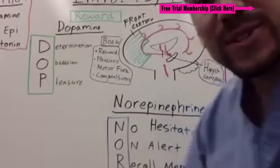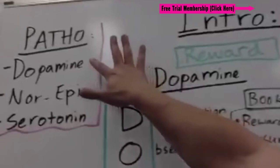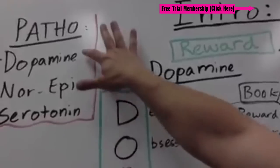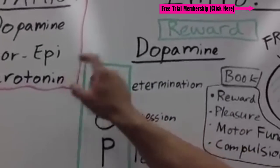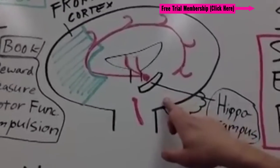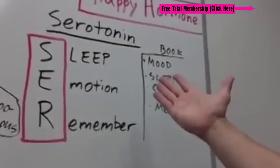One of the first things you have to realize is that psychiatric medications really affect three major neurotransmitters in the body: dopamine, norepinephrine, and serotonin. In your brain, dopamine and serotonin act as a reward and happiness hormone in the body.